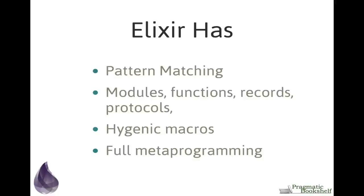Elixir has macros, and they're hygienic macros, which means they're not going to clobber your local variables by mistake. Elixir also features full metaprogramming. It's a wonderful language, a very deep language, and fun to play with. So enough slides — let's look at some code.